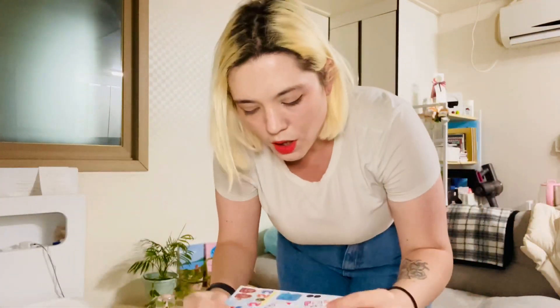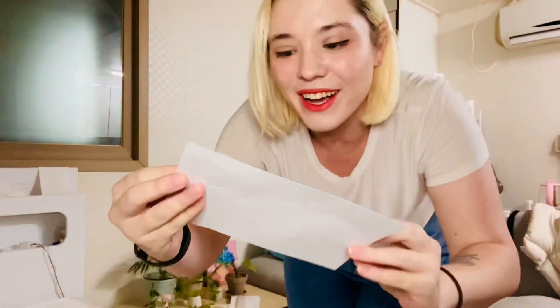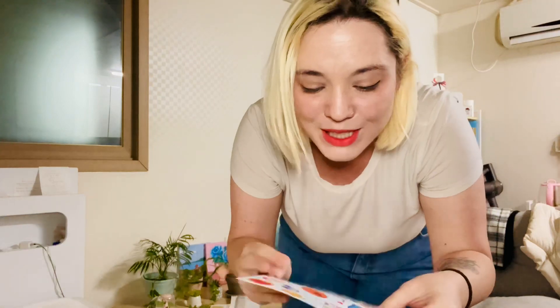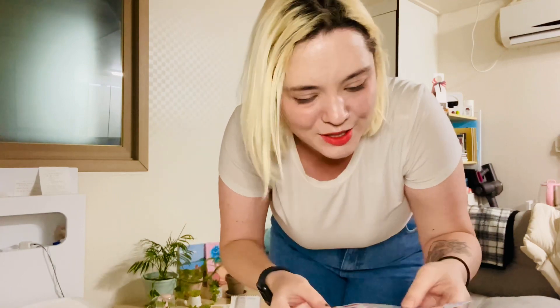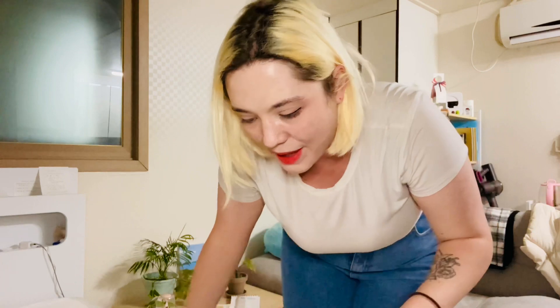Let's see what we got going first. Oh, it's so cute. It's not 2022 anymore, but I guess the purchase was placed in 2022, so it's a little sticker sheet. It's super cute. I'm sad I don't get to use that sticker, but that's okay.